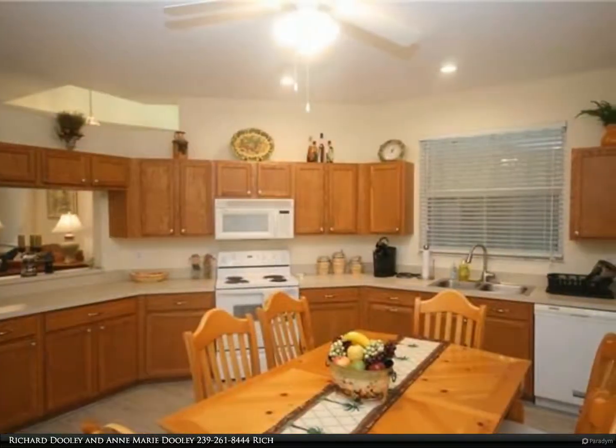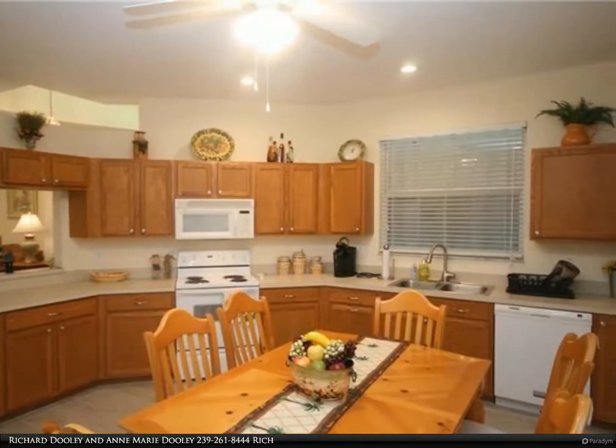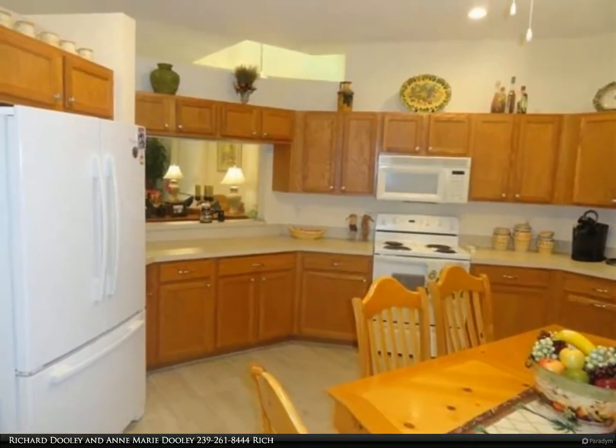This meticulously maintained three-bedroom, two-bath attached villa with a large eat-in kitchen, wooden cabinetry, oversized lanai with gorgeous lake views, and an oversized two-car garage is ready for a new owner.